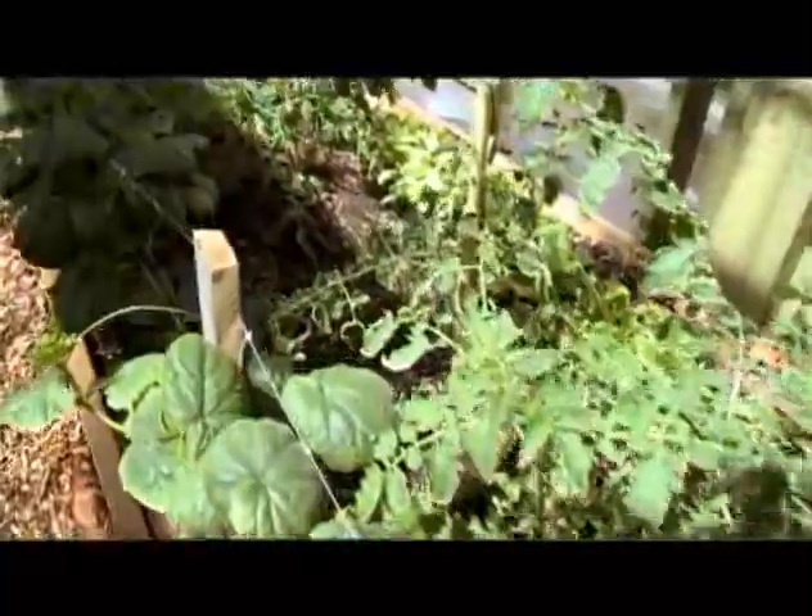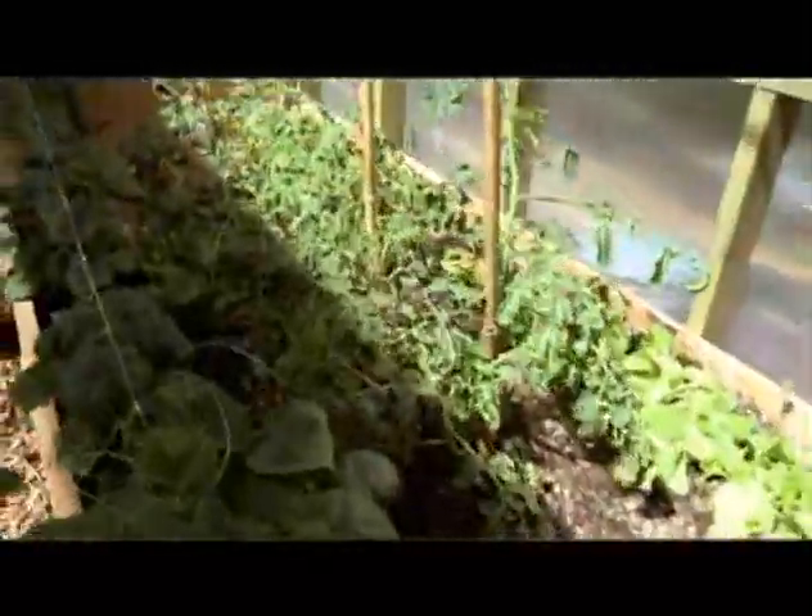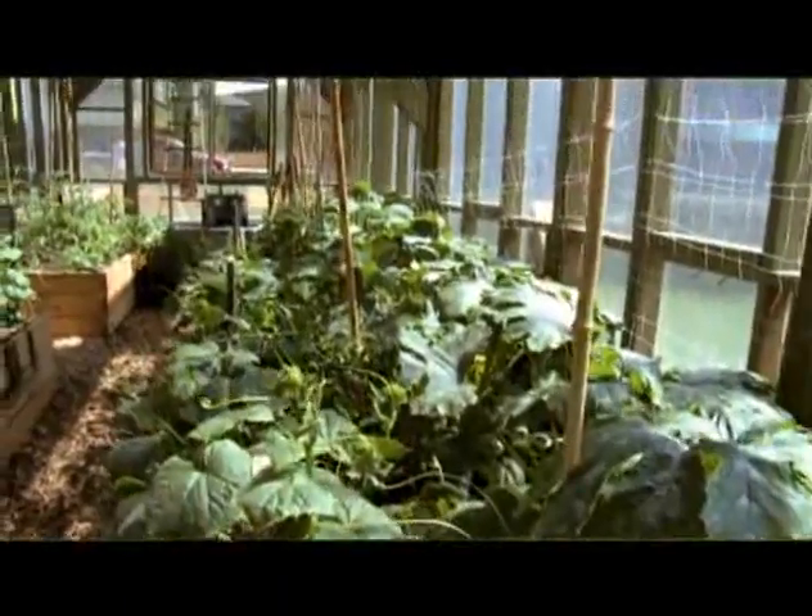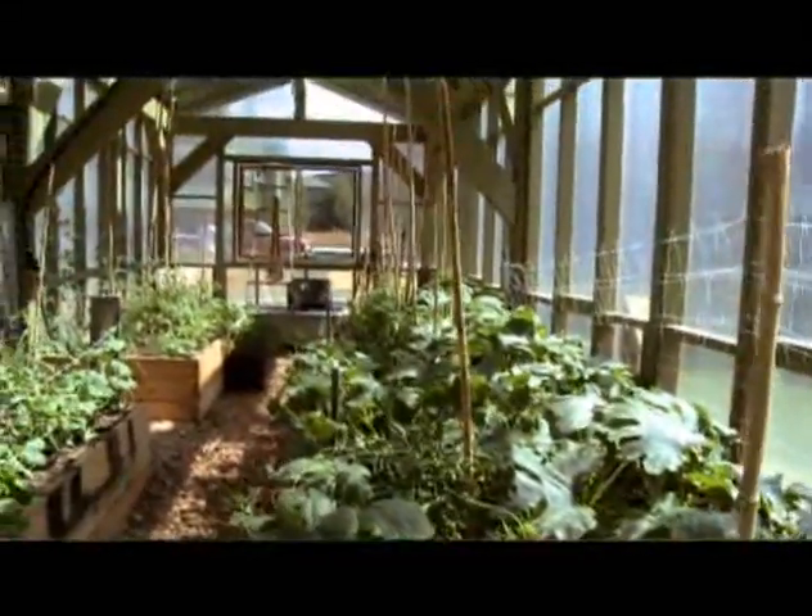We're growing tomatoes, we're growing peppers, we've been pretty successful with basil, cucumbers, squash, zucchini, pumpkins, and sunflowers.